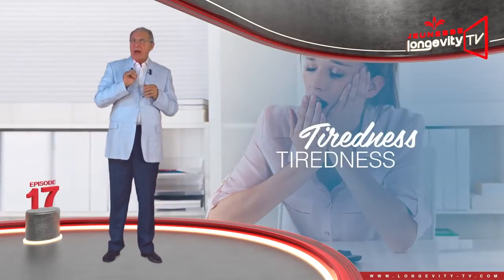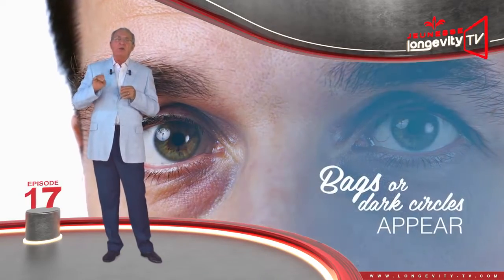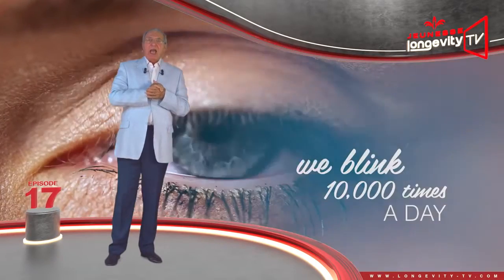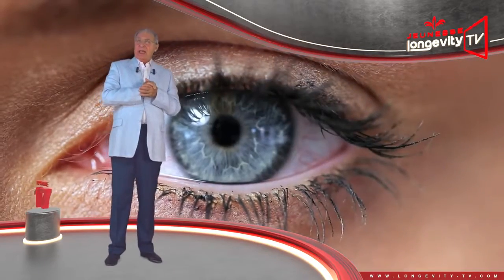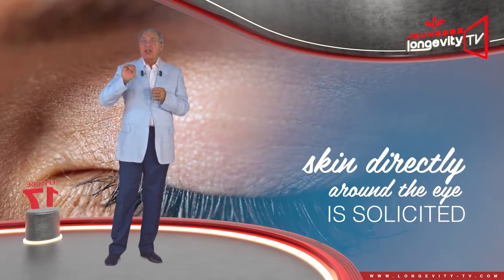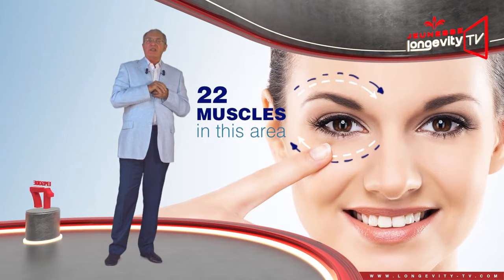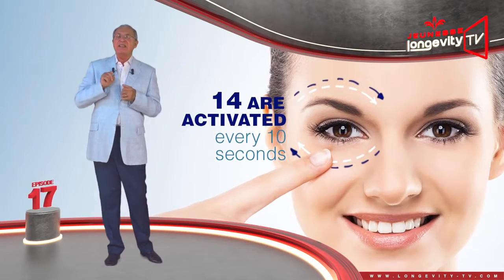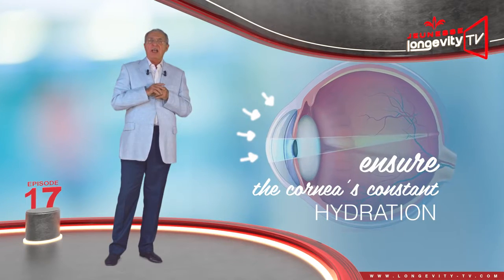Any amount of tiredness or stress and bags or dark circles will appear. Did you know that we blink an average of 10,000 times a day, and every time we blink, the skin directly around the eyes is stimulated. There are 22 muscles in this area, 14 of which are activated every 10 seconds to ensure the cornea's constant hydration.